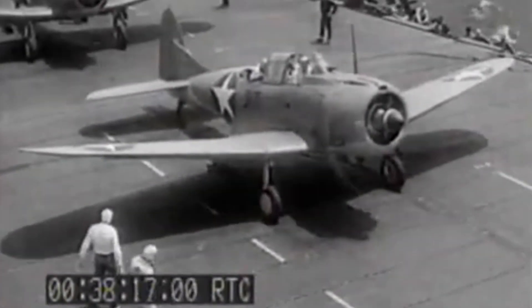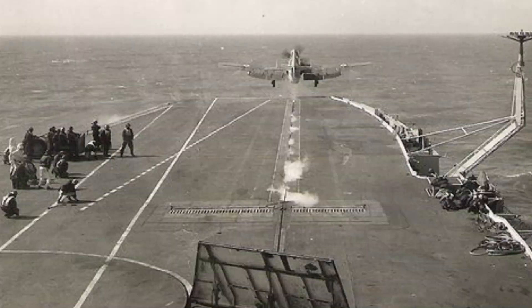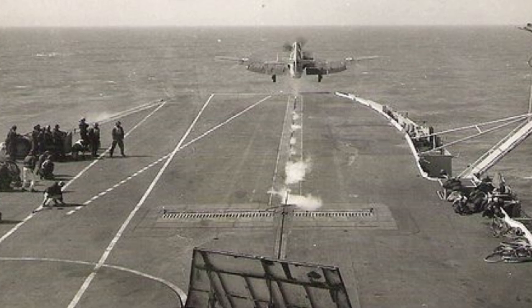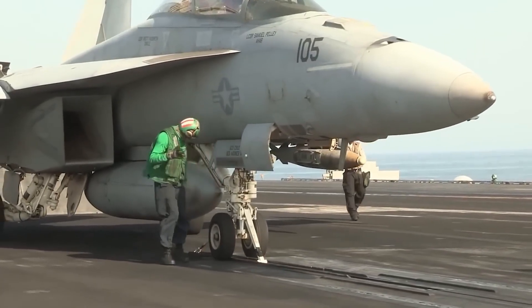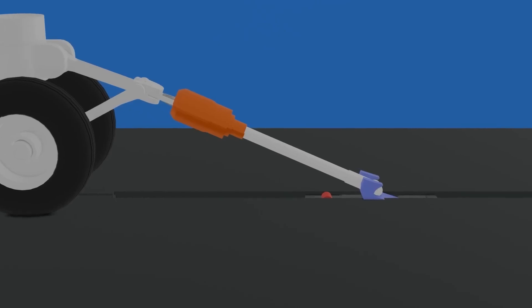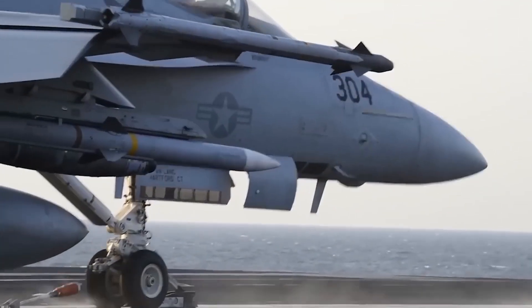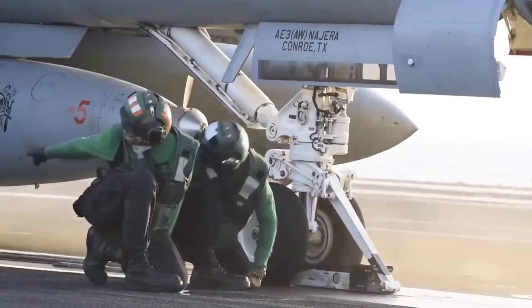After World War II, hydraulic catapults were found to be insufficient for naval aviation jets, especially as jets — unlike propellers — had all their thrust go behind the wings. So the British Royal Navy originated the idea of using an aircraft carrier's own excess steam to propel the catapults. In the steam catapult system, the excess steam builds up inside the piston and is then released, accelerating the aircraft to take-off speed within two to four seconds.